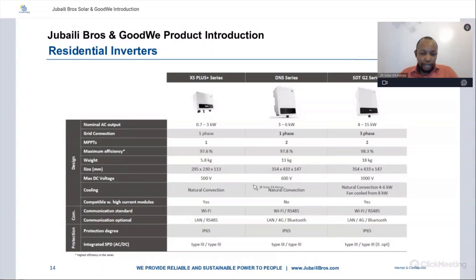Detailed information is available on the datasheets from the GoodWee website. Cooling is via natural convection for all single-phase units, and for the three-phase, natural convection from 4 to 6 kilowatts and fan-cooled for 8 kilowatts and above. Communication is Wi-Fi for the single-phase XS Plus, Wi-Fi and RS485 for the DNS, and the same for the SDT G2 series. All three categories have an IP65 protection rating and come with Type 2 or Type 3 surge protection devices.